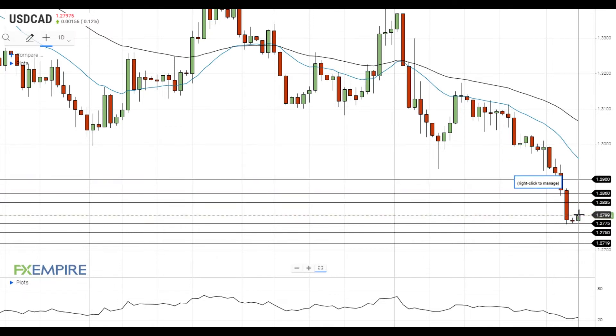On the support side, a move below 1.28 will lead to a test of the recent lows near 1.2775. If the pair declines below this level, it will head towards the next support at 1.2750, which is followed by the support at 1.2720.